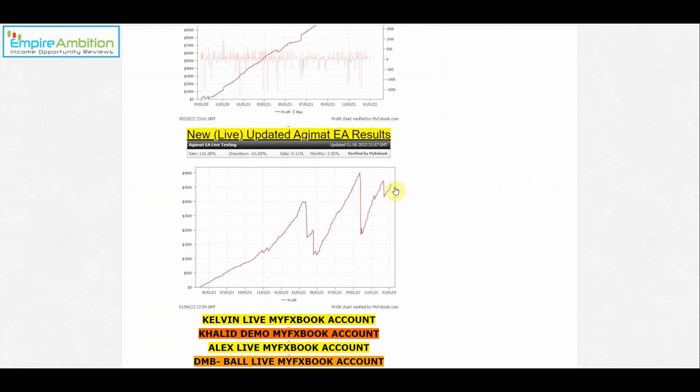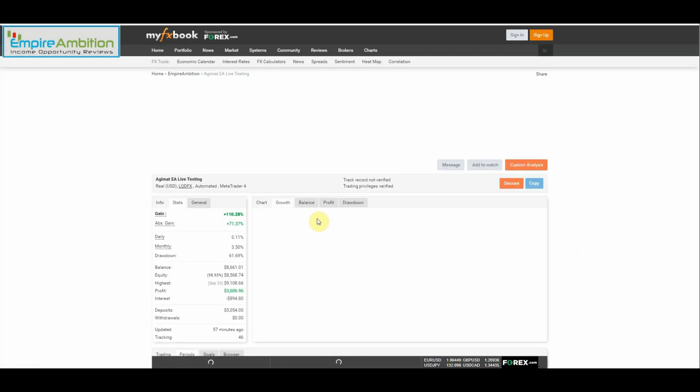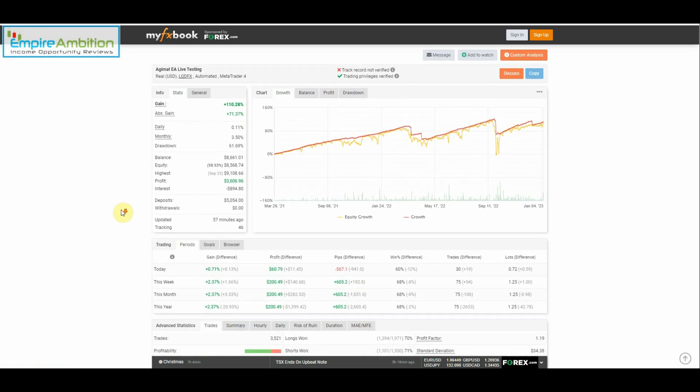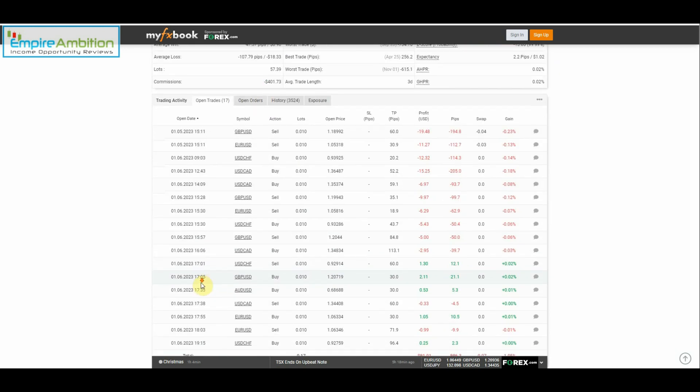All right, so as we can see here, the equity curve is definitely pointing in the right direction. I know at one point this week, around the middle of the week, we actually had like $500 — I think it was between $500 and $700 in drawdown — and I know we were able to get rid of quite a lot of that. We can see this week we actually earned 2.37%, and that equates to $200. So we had a very good week, actually $140 more than what we earned last week.